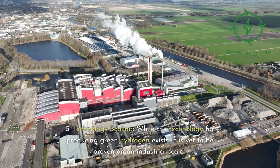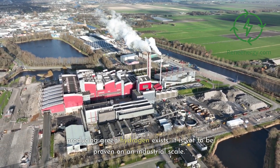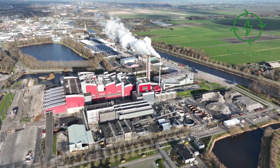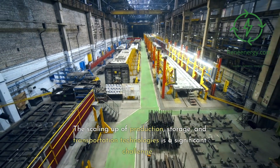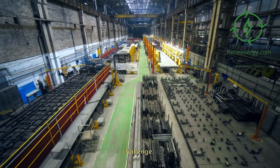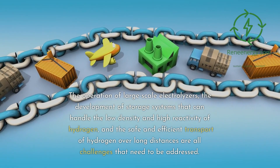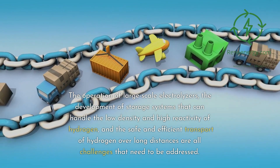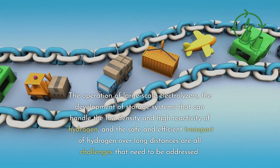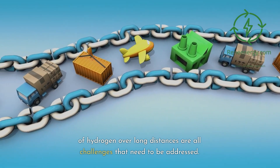5. Technology scaling: while the technology for producing green hydrogen exists, it is yet to be proven on an industrial scale. The scaling up of production, storage, and transportation technologies is a significant challenge. The operation of large-scale electrolyzers, the development of storage systems that can handle the low density and high reactivity of hydrogen, and the safe and efficient transport of hydrogen over long distances are all challenges that need to be addressed.